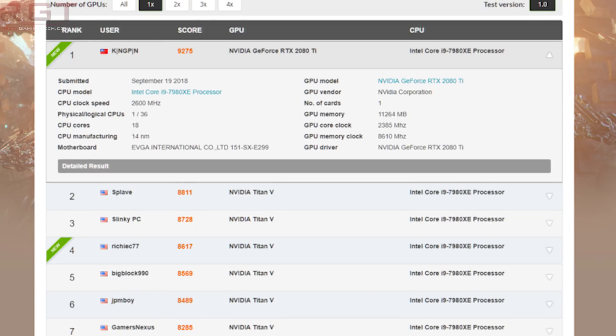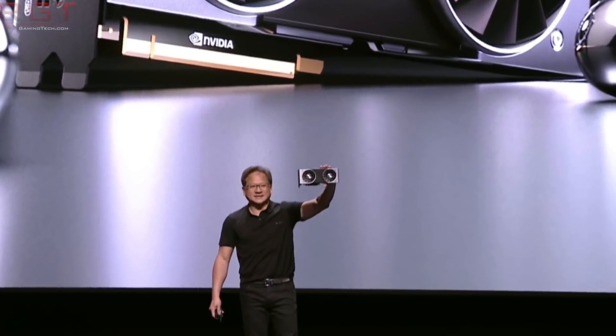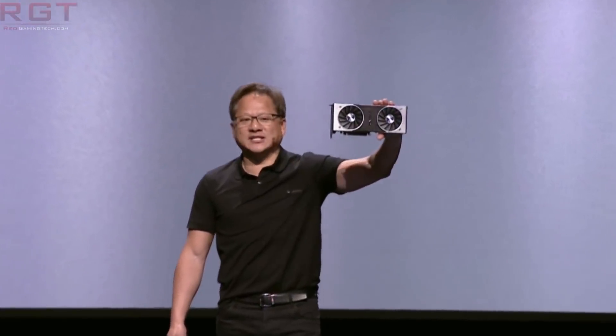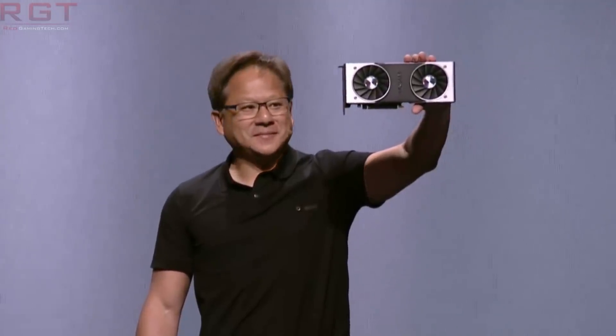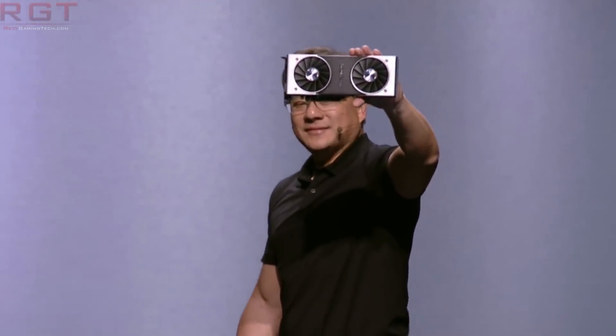Kingpin has managed to get to the top of 3DMark's Hall of Fame records. His setup is far from what your average user is going to have — I don't think many people have liquid nitrogen sitting around the house. But it is still impressive to see what the RTX 2080 Ti can be pushed to in synthetic results with this monstrous setup.